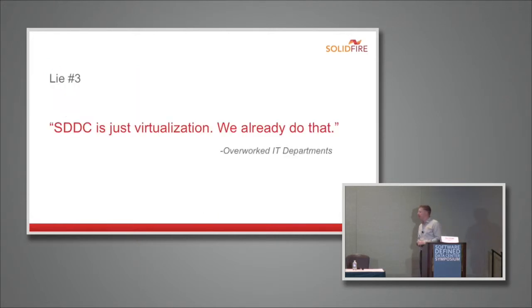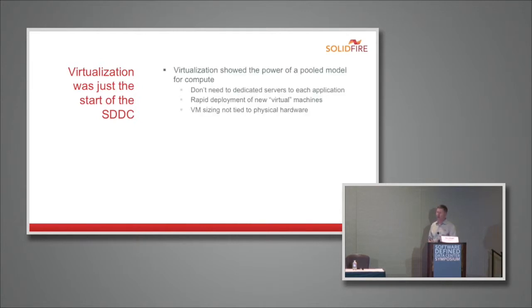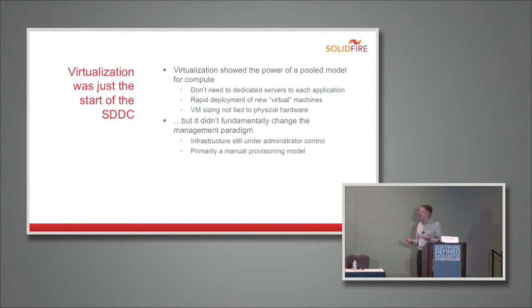Lie number three: the software-defined data center is just virtualization — we already do that. A lot of people think their private cloud is just their ESX cluster and wonder what they need SDDC for. The reality is virtualization was really the start of the software-defined data center — about 10 years ago when ESX came into production in enterprise data centers. It showed the power of a pooled model for compute: you didn't need to dedicate physical hardware to each application, you could rapidly deploy new virtual machines, and VM sizing wasn't tied to physical hardware. The agility, speed, and flexibility from virtualizing compute was a huge step forward.